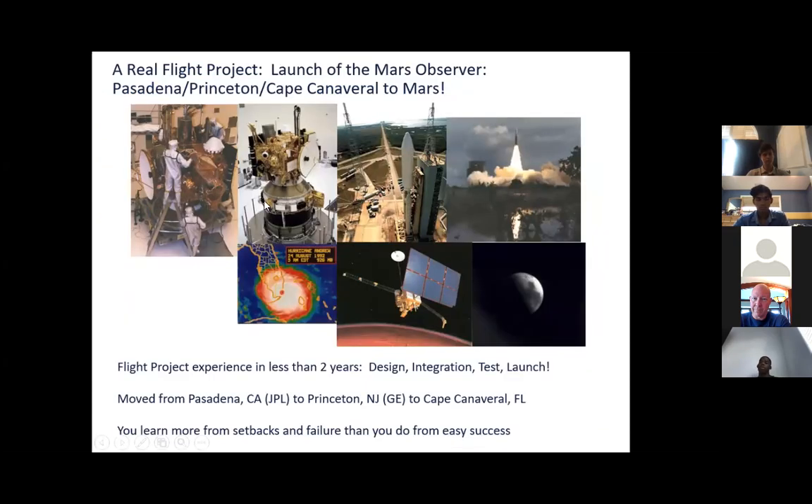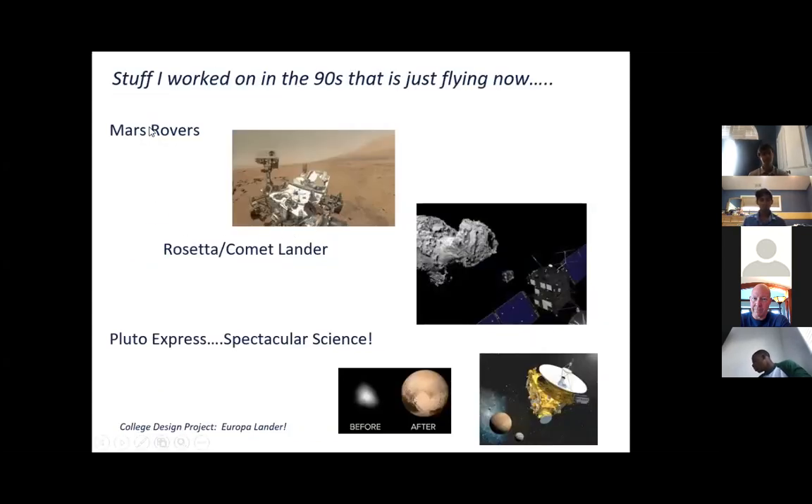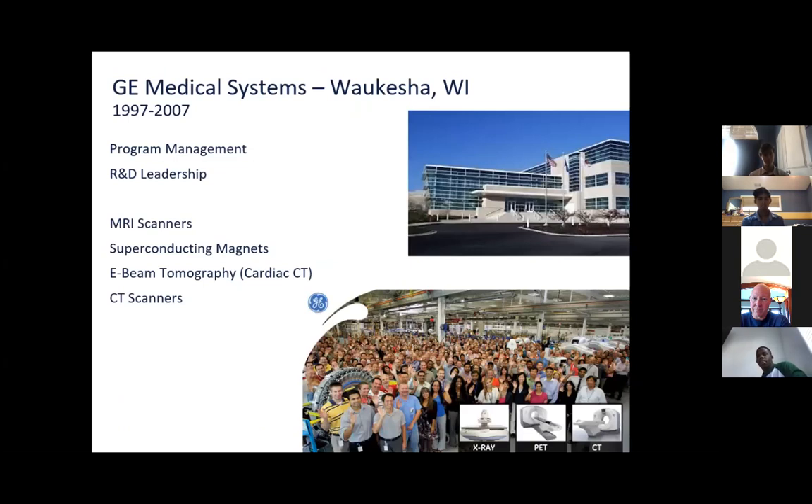Then I worked on a real flight project — Mars Observer, a satellite built by a private company for JPL. They wanted somebody to go out to the company in New Jersey and work with the engineers there through launch and operations. We were in Florida when Hurricane Andrew hit — a category five hurricane that disrupted us a lot. We did ultimately launch the spacecraft, but it was ultimately a failure. They then built another satellite and basically replicated the mission. And there was a bunch of stuff I worked on 20 years ago that is just happening now — the Mars rover, the comet lander, and Pluto.